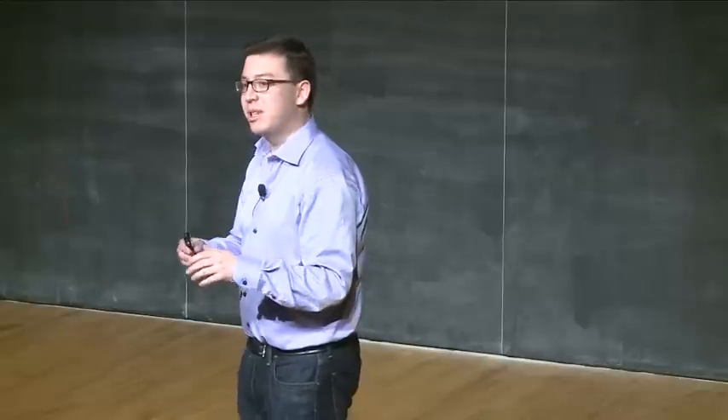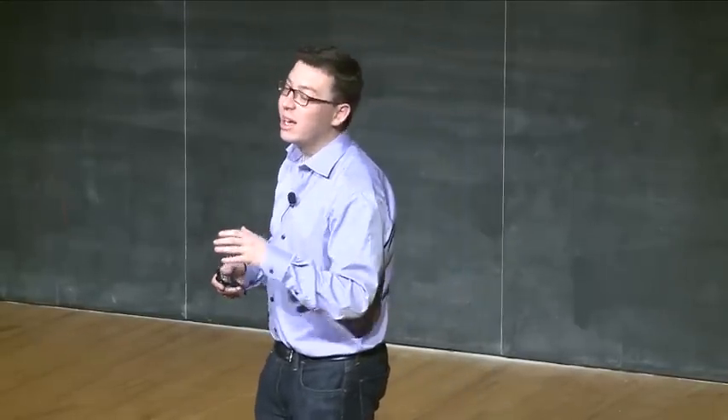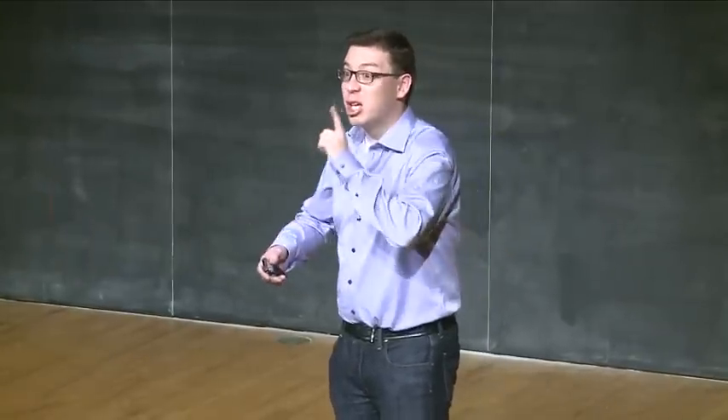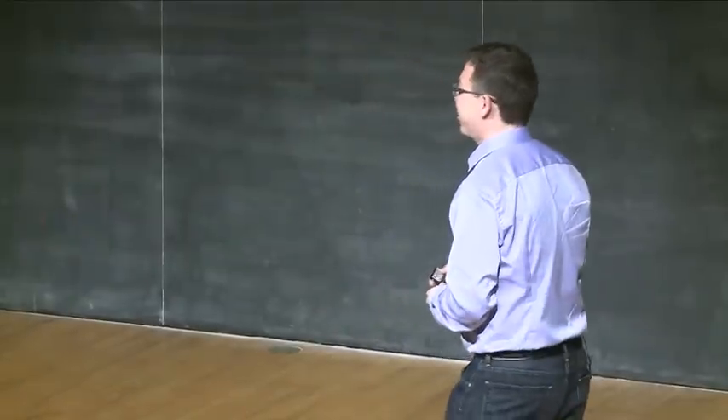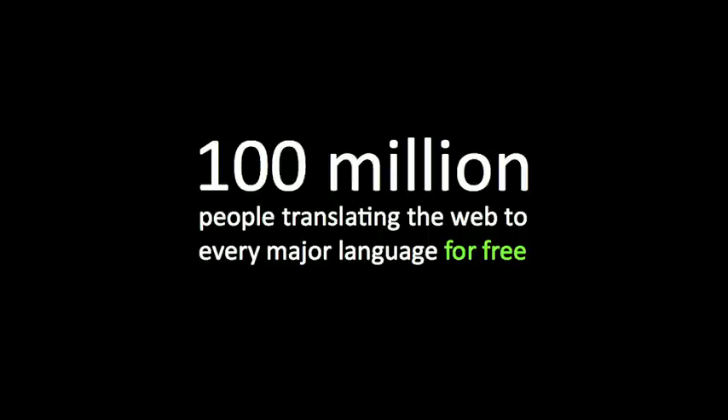This is something we've been semi-quietly working on for the last year and a half or so. It hasn't yet been launched — it's called Duolingo. It started with me posting a question to my graduate student, Severin Hacker — and yes, you did hear me correctly, his last name is Hacker. The question I posed to him was: how can we get 100 million people translating the web into every major language for free?